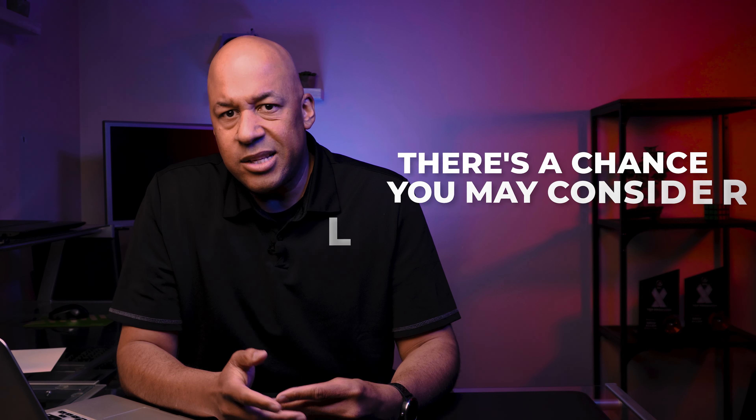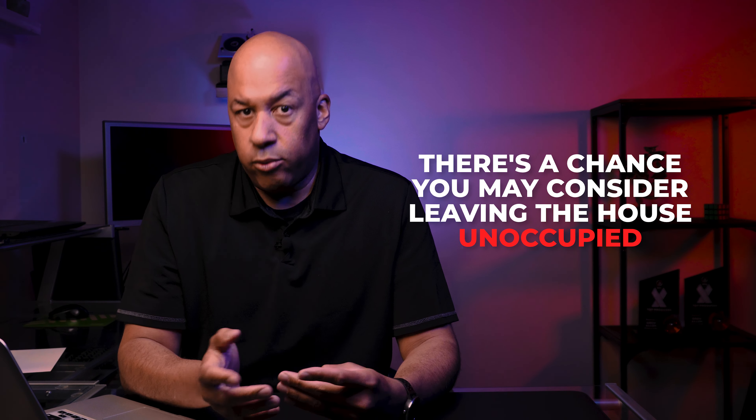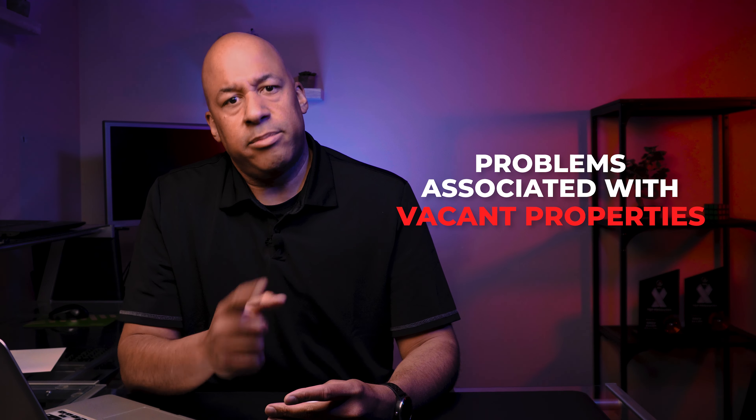If you have to relocate to a new city for a job or inherited a home recently, there's a chance you may consider leaving the house unoccupied. If you own a rental home, it's impossible to ensure 100% rental occupancy. But there are some genuine dangers to letting a property sit vacantly. Drew Ellum with the Calgary Home Sale channel, and here are some of the problems associated with vacant properties.